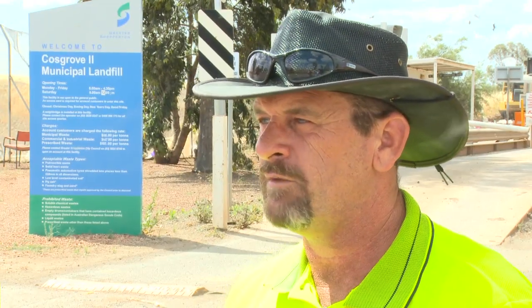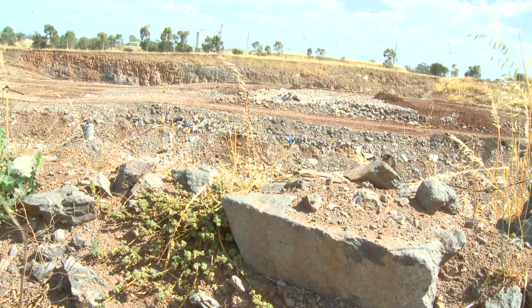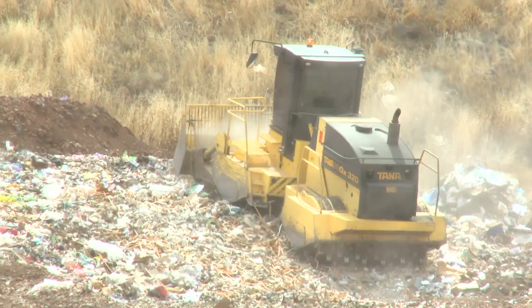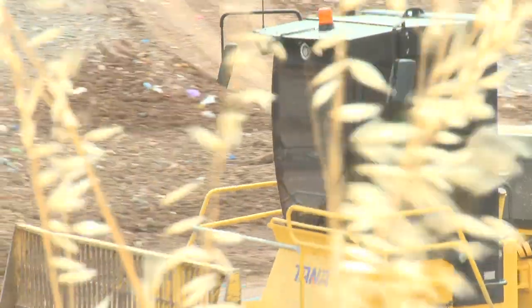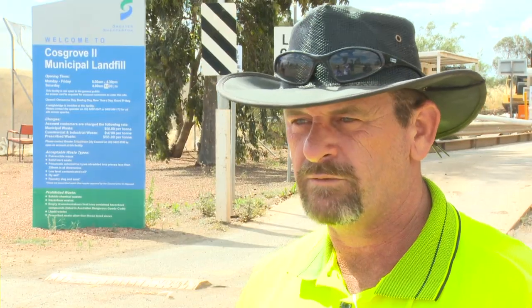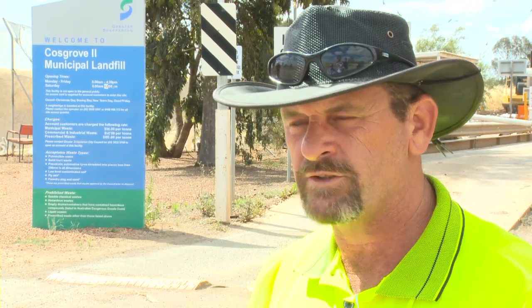This site's an abandoned bluestone quarry, or basalt quarry. And for the council to turn it into a landfill, we had to put a metre of compacted clay in the bottom. Then it's got a fully plastic-lined bottom as well, and a layer of bluestone railway ballast, and then a layer of turf fabric, which just stops any silt going through into the leachate system.